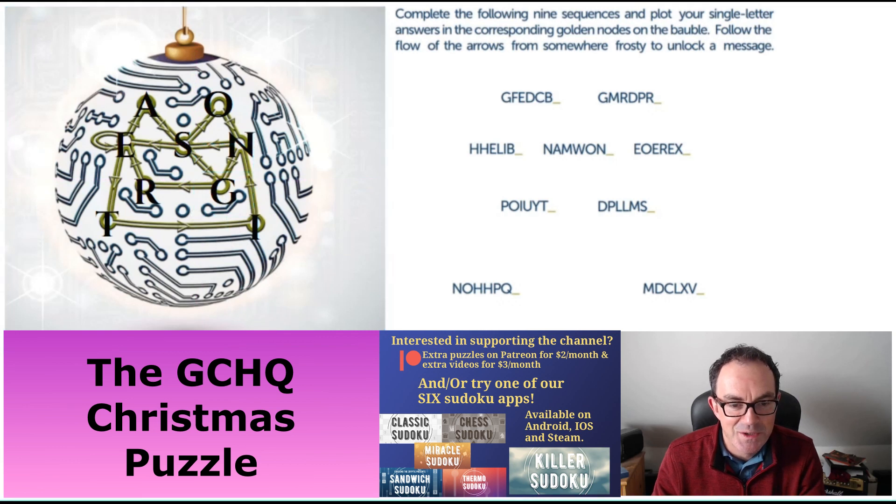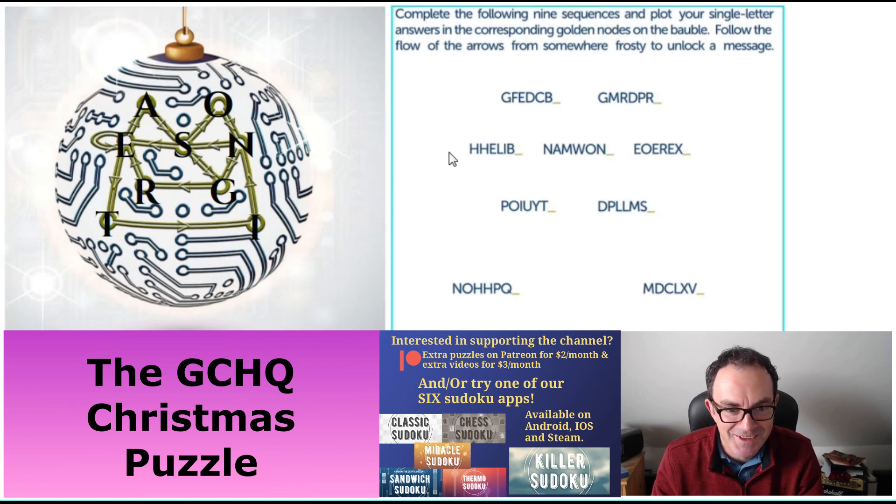That creates our final part of the Seasons Greetings message. Thank you very much to GCHQ for setting another lovely little brain teaser. I hope you enjoyed working through it — let us know in the comments and we'll be back later with a normal edition of Cracking the Cryptic.